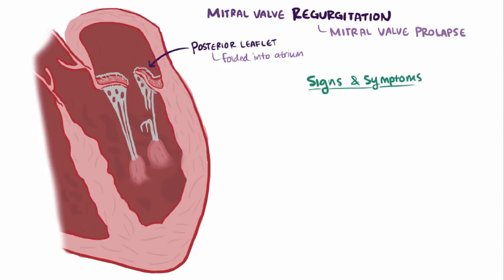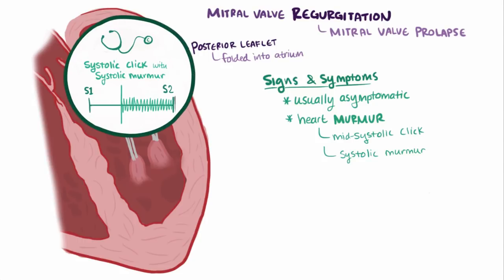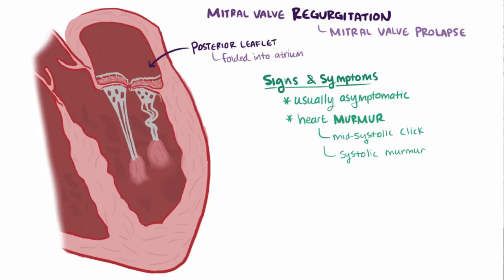Patients with mitral valve prolapse are usually asymptomatic, but often have a classic heart murmur which includes a mid-systolic click, sometimes followed by a systolic murmur. The click is a result of the leaflet folding into the atrium and being suddenly stopped by the chordae tendineae.